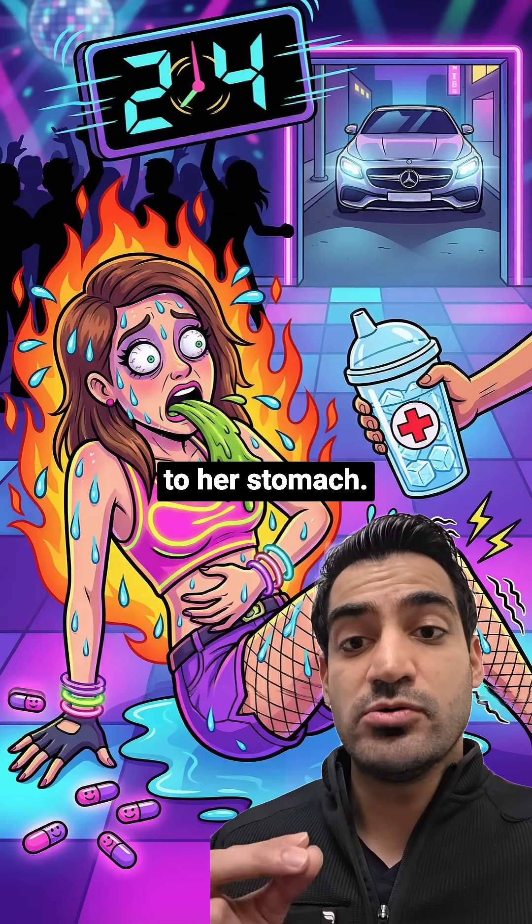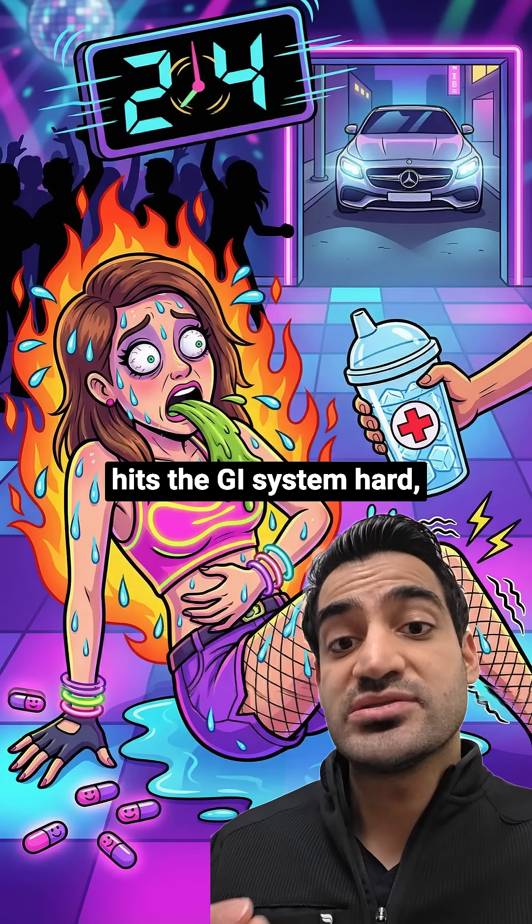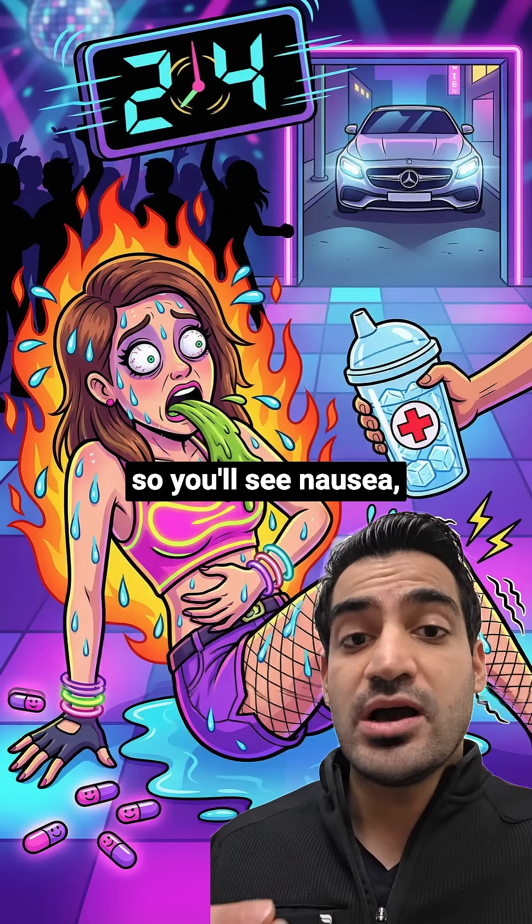Now look at what's happening to her stomach. She is vomiting and clutching her gut. Serotonin syndrome hits the GI system hard, so you'll see nausea, vomiting, and diarrhea.